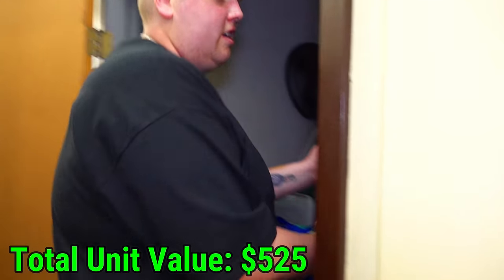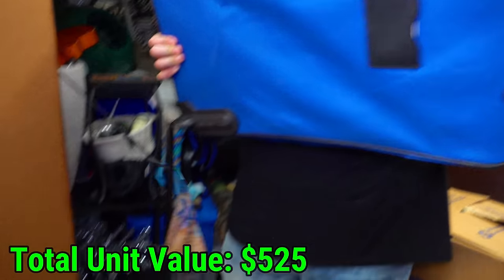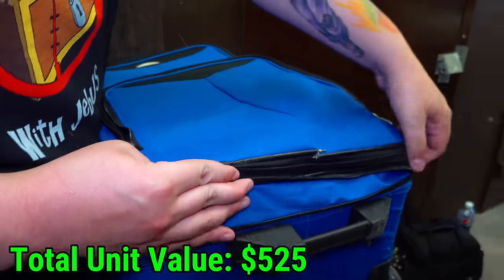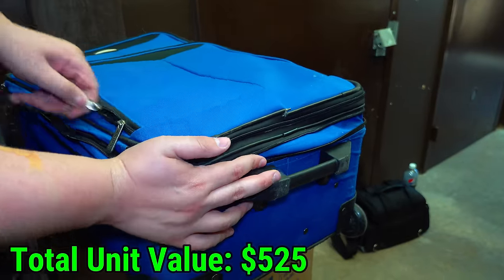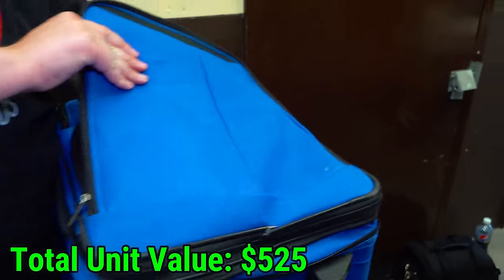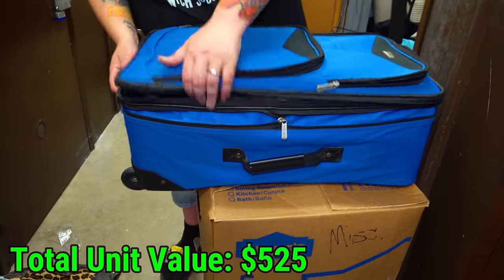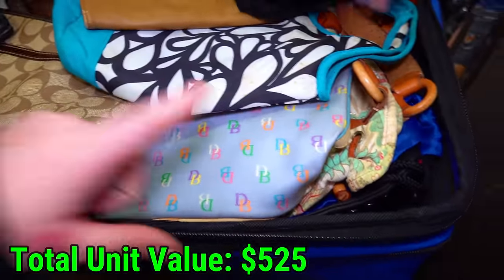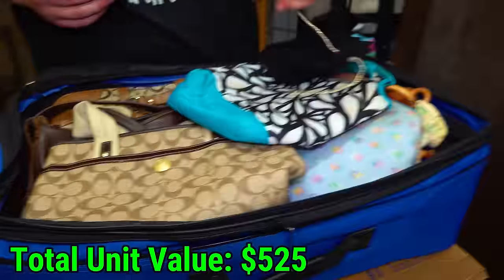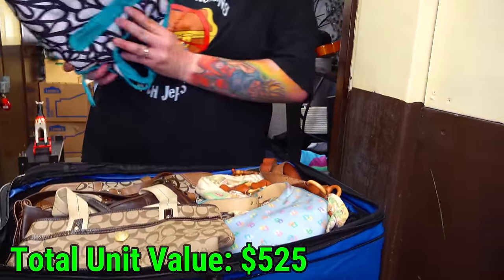Let's get this blue suitcase out of here. This is a big boy. Let's open the top first. I see a lot of Coach though. Let's see what's in the wallet real quick — nothing. But these might be the nicer ones. This is another wallet right here. Look at all these wallets — they all seem empty. But look, we got Coach. DB's — Dooney and Burke, right? It's got the tag on it.